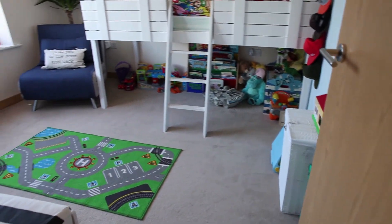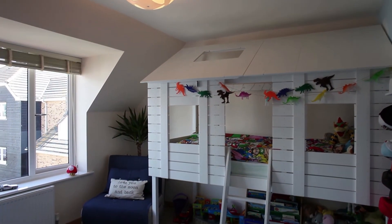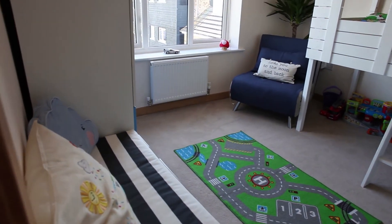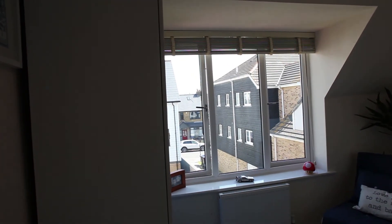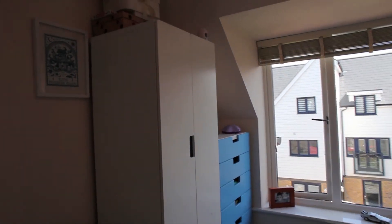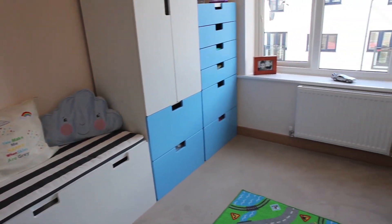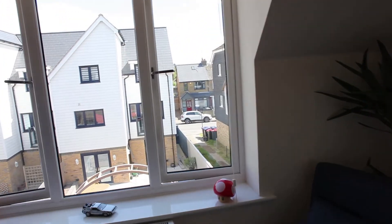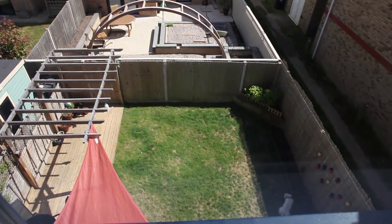Last but certainly by no means least — the second bedroom. We have a wonderful space here and you can see it's been arranged really well. You've got that lovely big picture window at the back overlooking the rear garden, and plenty of space for a double bed. There's a fantastic children's bed in there as a nice feature, but of course there's plenty of space for a double bed or easily two singles if you needed it as a children's bedroom.